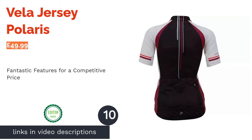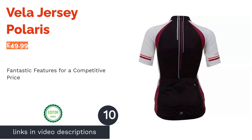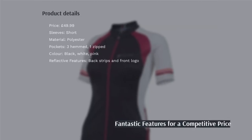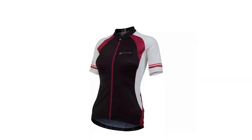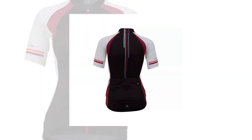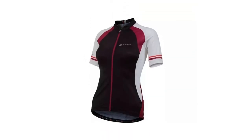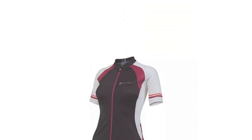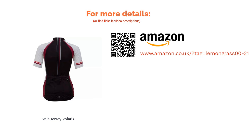Taking our top spot is this offering from Polaris — the Veer Jersey. The competitive pricing alongside the fantastic features means that it really could appeal to everyone, from beginners who don't want to spend too much money to advanced cyclists looking for a good all-rounder. It has plenty of reflective details, a fast-wicking polyester material and three hemmed pockets with one zip compartment. A short-sleeved design with a full-length zip is preferred by the majority of riders, and this one in particular is known for being very comfortable. We think you'll agree that's a lot of jersey for the money.